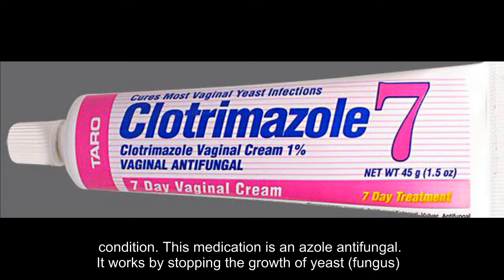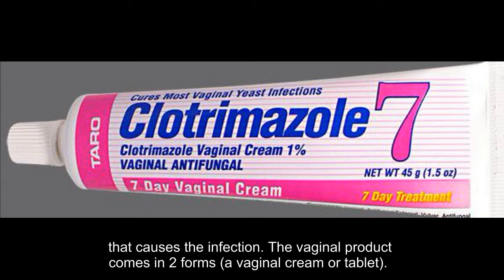This medication is an azole antifungal. It works by stopping the growth of yeast that causes the infection.